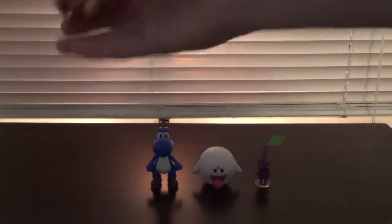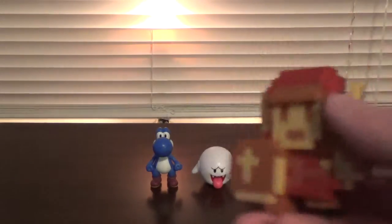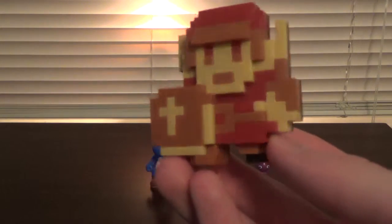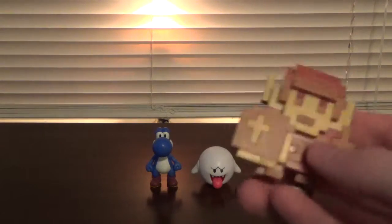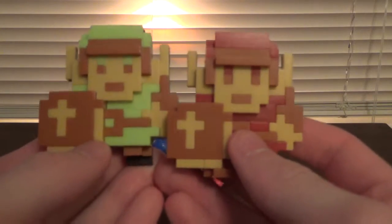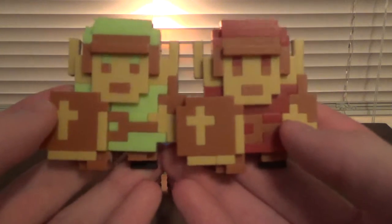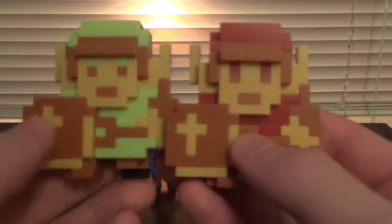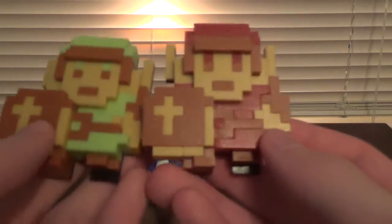First, have a look at 8-Bit Red Link. Just like regular 8-Bit Link, there is no articulation — just a nice statue, if you will. It's 8-Bit Link except he's painted red, and he looks very nice. I'll just bring in regular 8-Bit Link to compare. As you can see, they're basically the same figure, except one is green and one is red. That's really it.